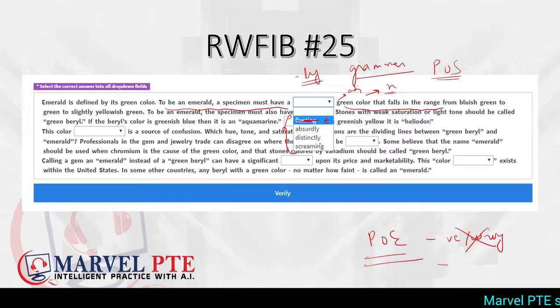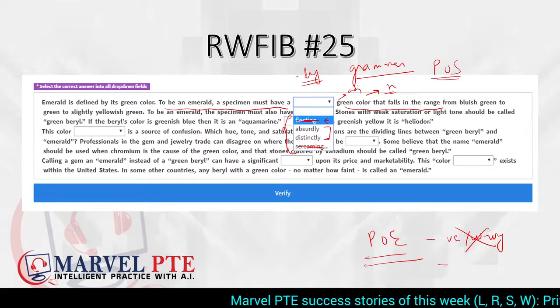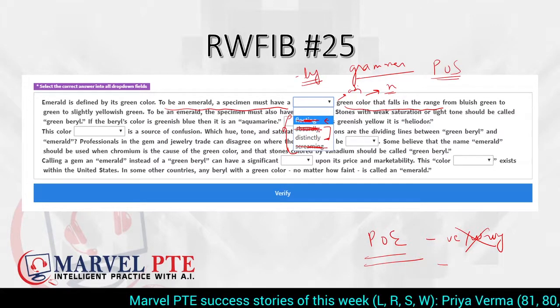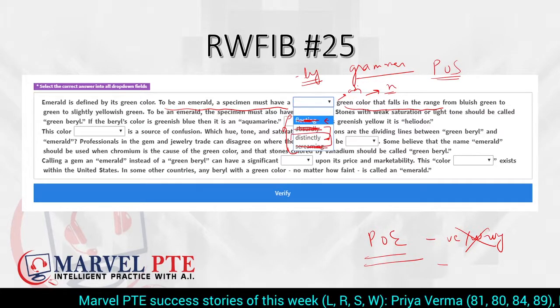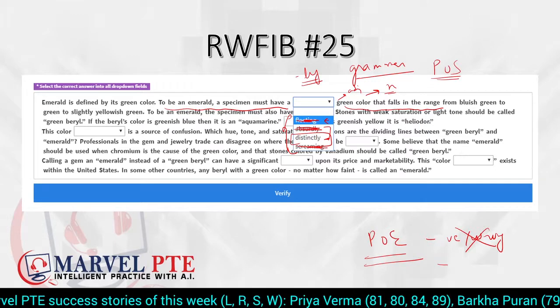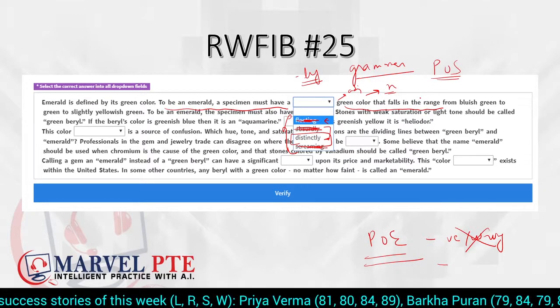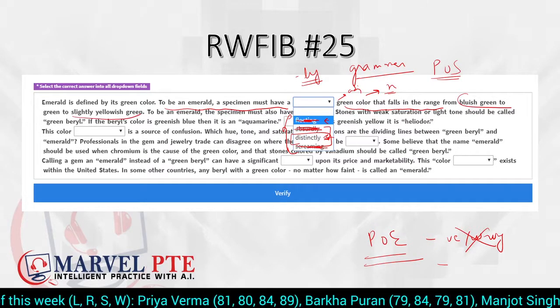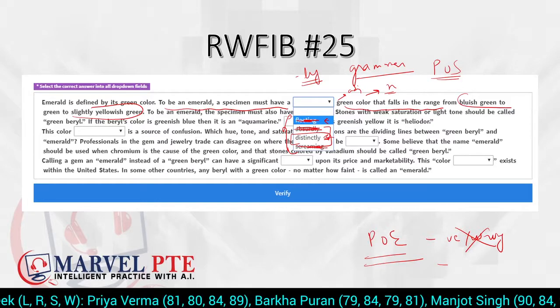For the first blank, we can remove options ending in '-ing' by process of elimination. We are left with just two: 'absurdly' and 'distinctly.' Absurd means to be surprised to a very surprising extent — would we be surprised in a color definition? The answer is no, so we eliminate 'absurdly.' We are left with 'distinctly,' meaning very clearly — and since a range is clearly described in the passage, 'distinctly' is the correct answer.